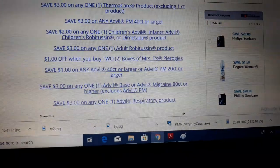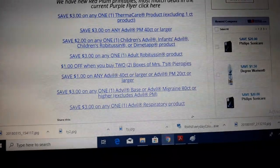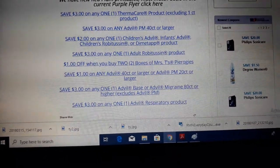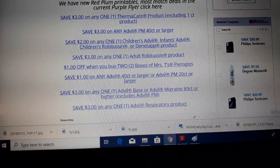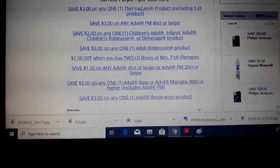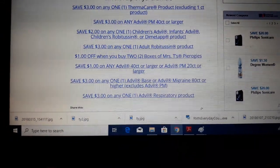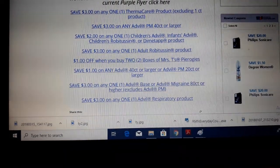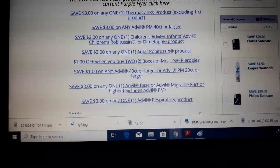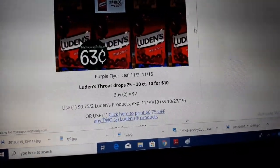That Children's Advil coupon is notorious for disappearing before noon on Sunday, so I would definitely go print it very quickly if you did not get the $3 off Children's Advil coupon in your inserts today. Just go print it to be sure — it's a dollar less than the insert coupon, but still $1.39 for Children's Infants Advil is a great deal. Go print those Red Plum coupons — I'll put the link below in the video description.